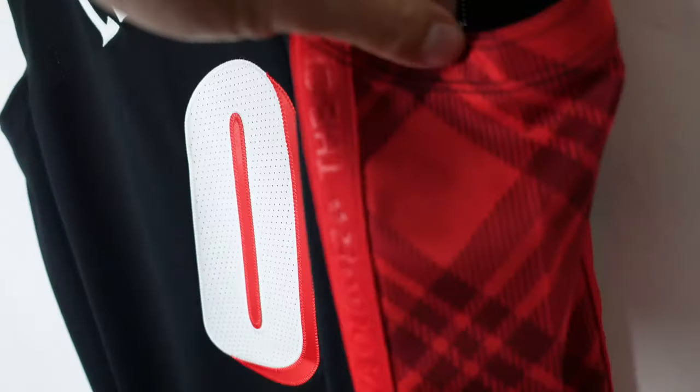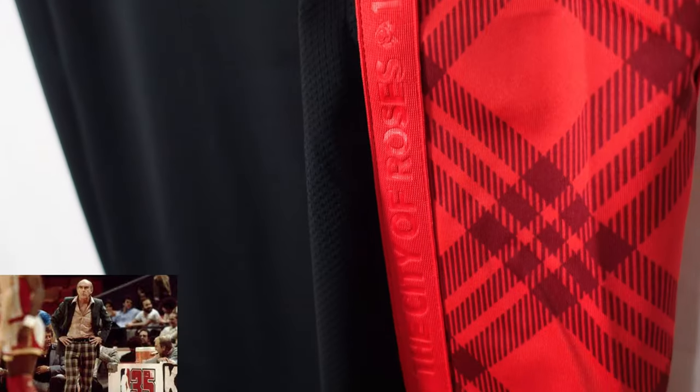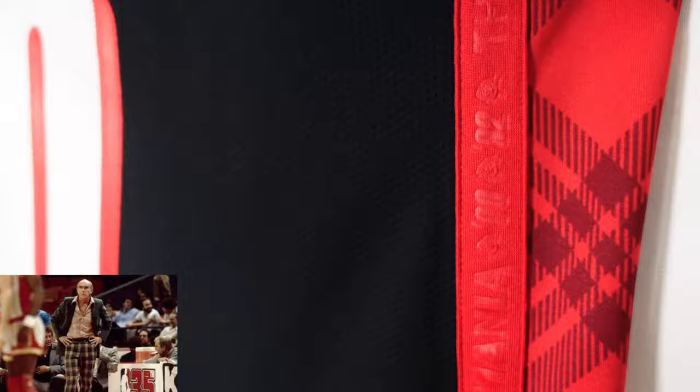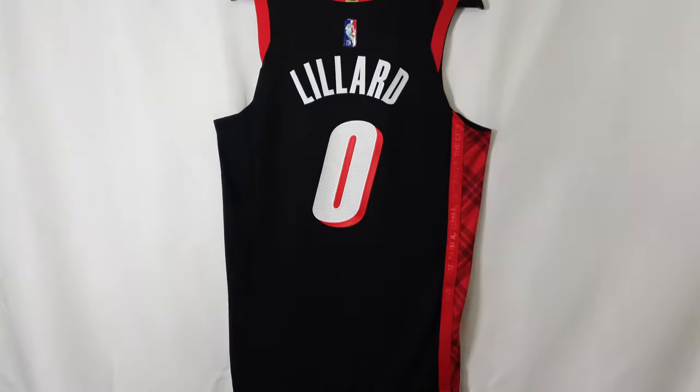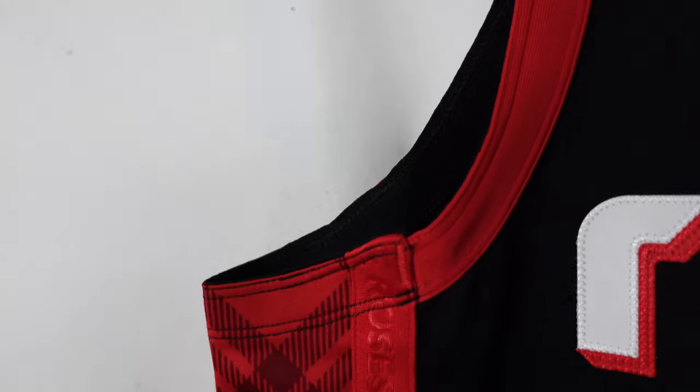When we check the side panel, this is actually a tribute to the Hall of Fame coach Jack Ramsey — you got the plaid on the side. Let's go ahead and check out the front side. On the front side, the collar is the same style, you got a rounded collar, and the arm openings are the same thing as well.